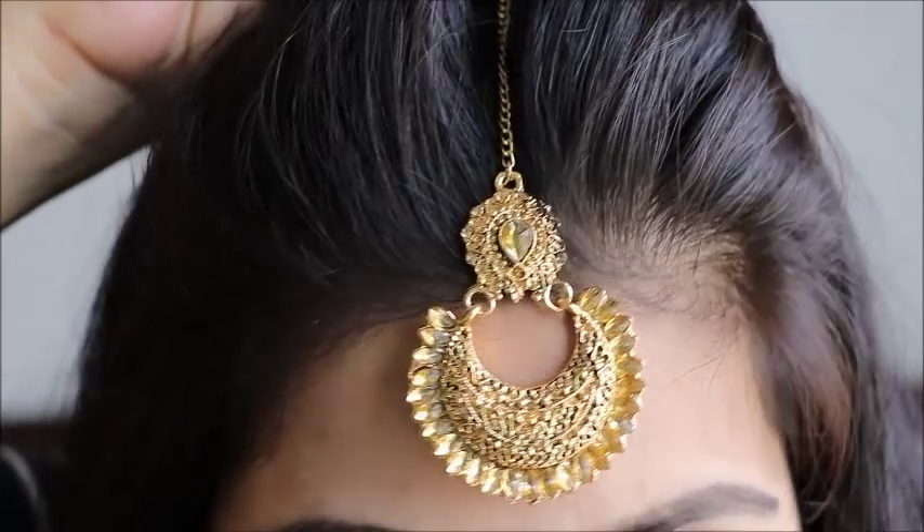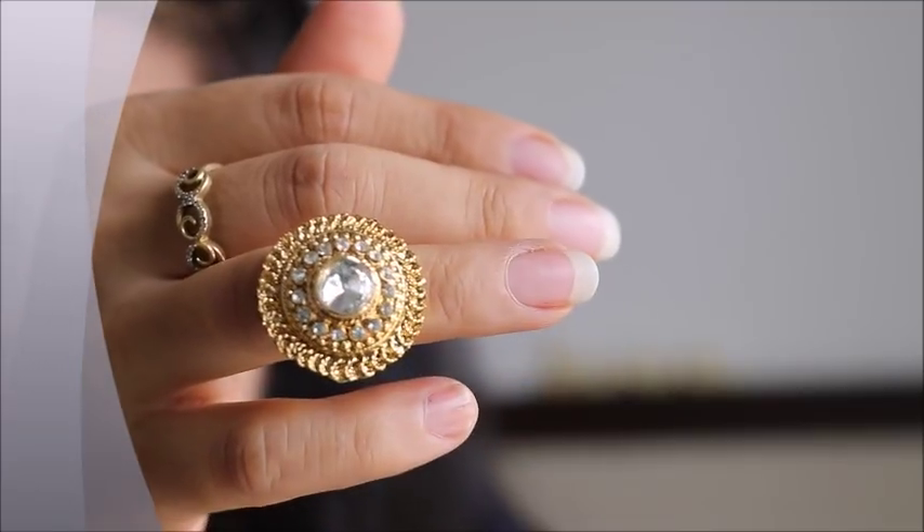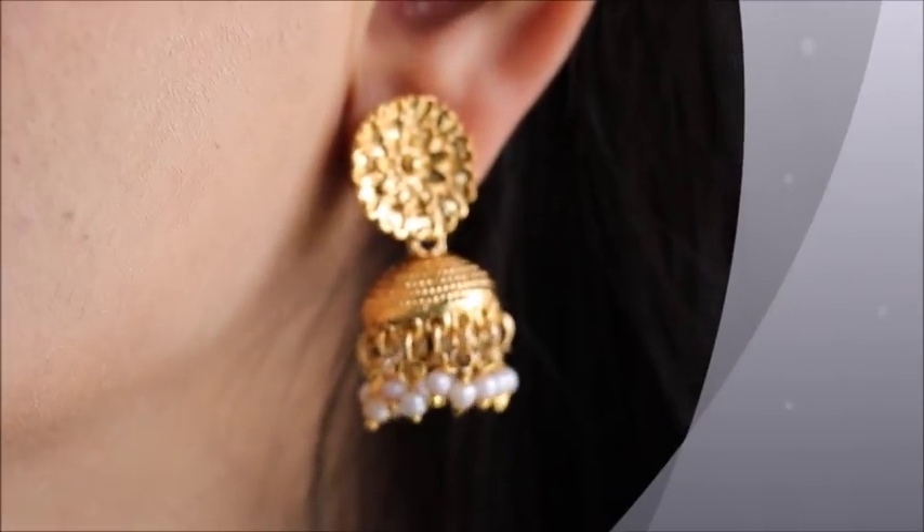There is also a maang tikka which is slightly better in comparison and is of a good quality. But this jhumka is very pathetic — you may not even purchase it from the roadside for 50 rupees, its quality is that bad. Next is another jhumka which you can easily get on the roadside for 20-30 rupees, and its quality is also the same. I am not liking it. The maang tikka is also comparable to the rest, and the overall quality is exactly the same.